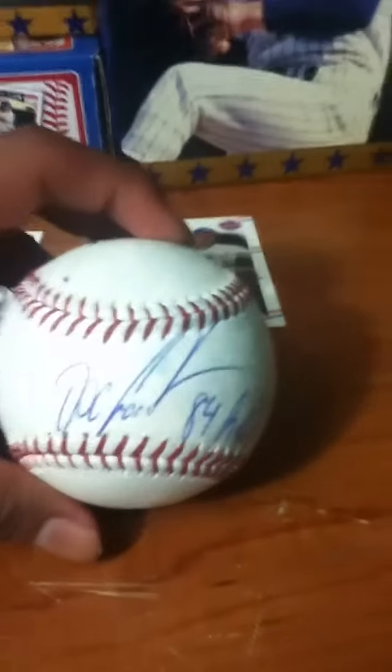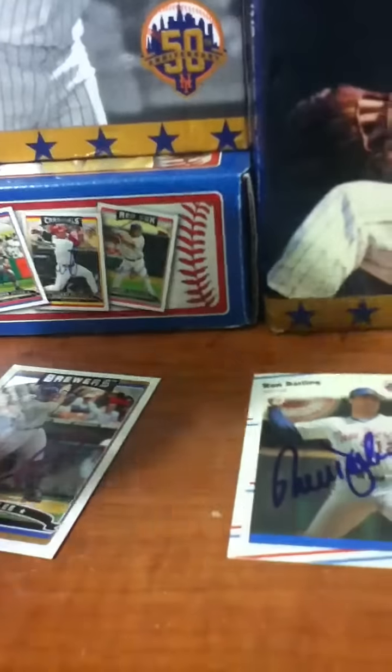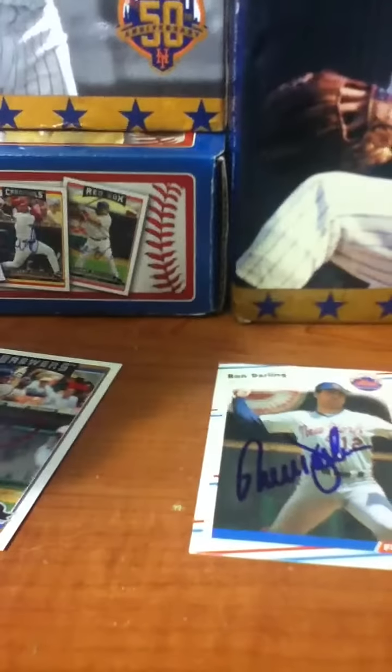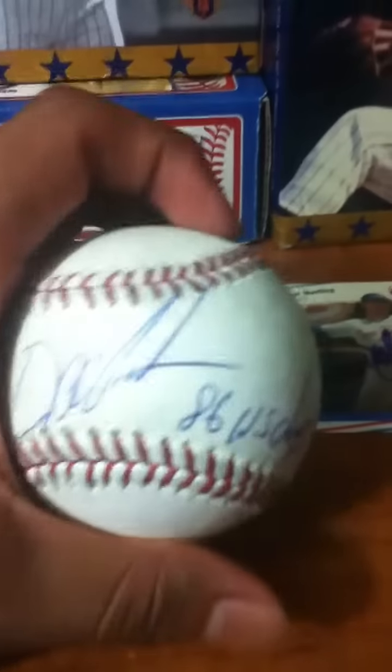Also before the game, we saw Dwight Gooden. I got him on a card and also on an 84 Rookie of the Year, so I got two out of five steps for my Gooden. I'm trying to get an 85 Cy Young, 86 World Series, the day he pitched a No-No, and an 8x10 — and I'll be finished with him. Here's my 86 World Series ball. Very nice.